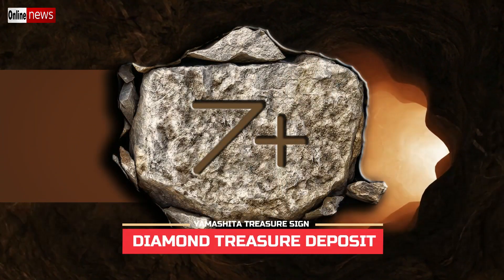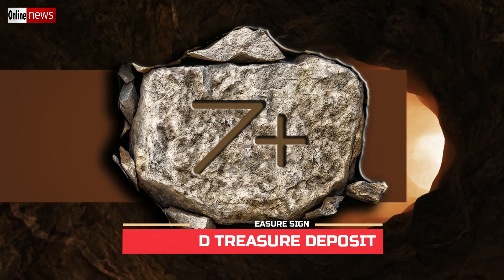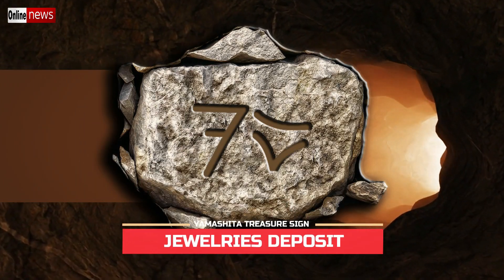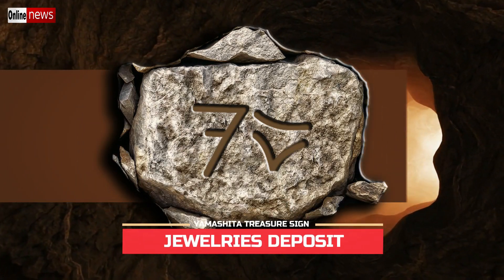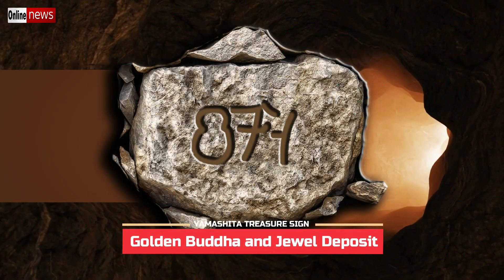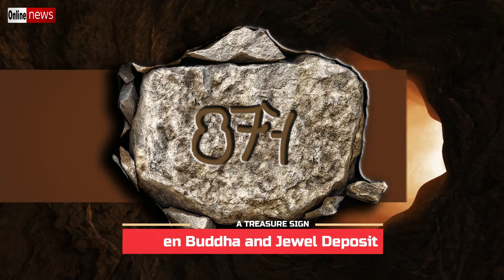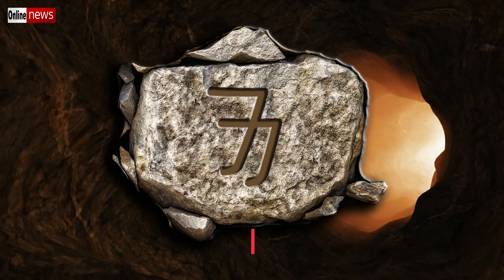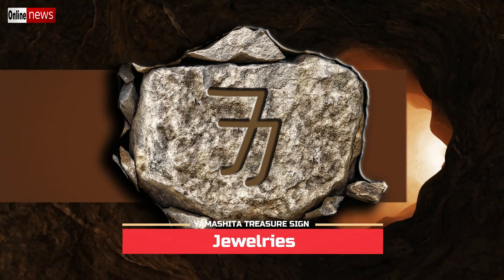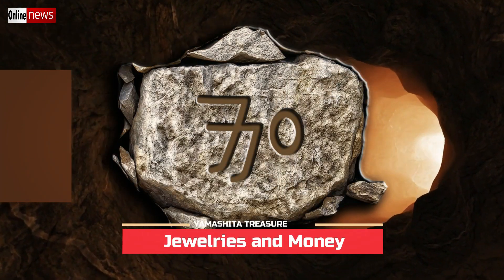Number one: diamond treasure deposit. Number two: jewelries deposit. Number three: golden Buddha and jewel deposit. Number four: jewelries. Number five: jewelries and money.